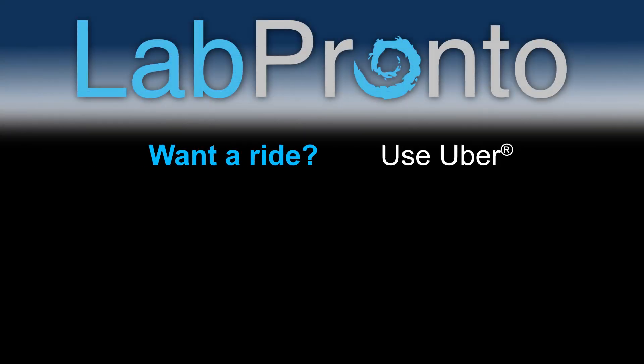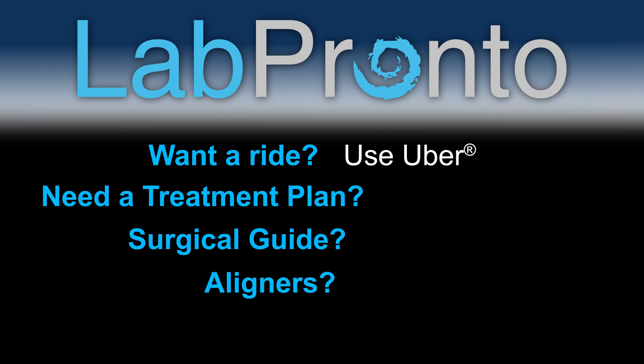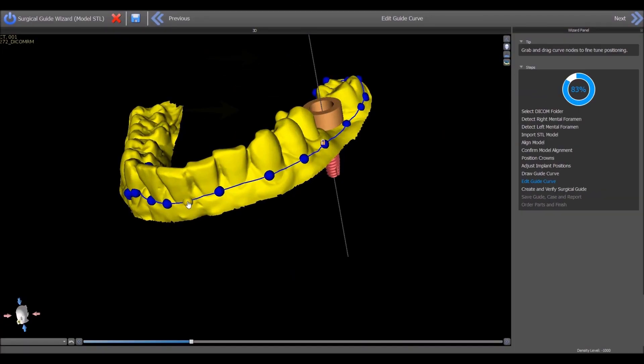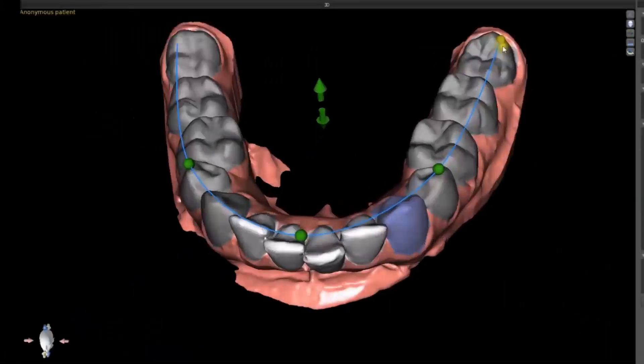Want to ride? Use Uber. Need a treatment plan, surgical guide, or aligners? Use Lab Pronto. With the click of a button, Lab Pronto gets you the help you need to treatment plan, order a surgical guide, create an ortho setup, or order aligners.